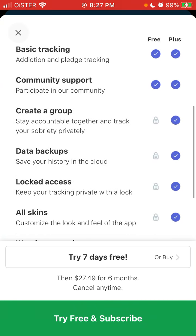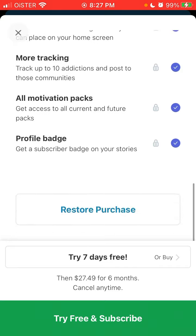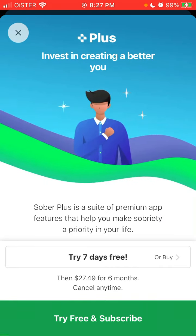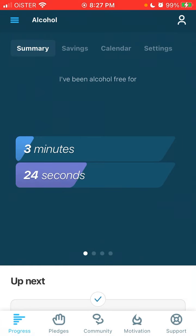If you want to upgrade, you can try seven days free — it's around $27.49 for six months. Hope that is helpful!